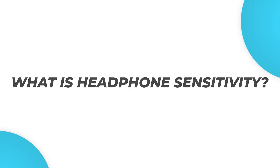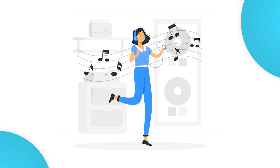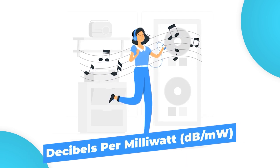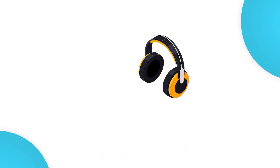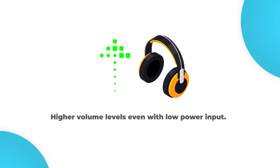What is headphone sensitivity? Headphone sensitivity measures how loud a pair of headphones can sound, or how efficiently a pair of headphones can convert electrical signals into sound. It is measured in decibels per milliwatt. Headphones with a higher sensitivity rating can reach higher volume levels even with low power input.